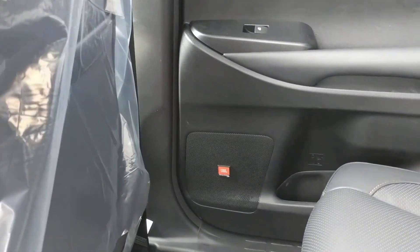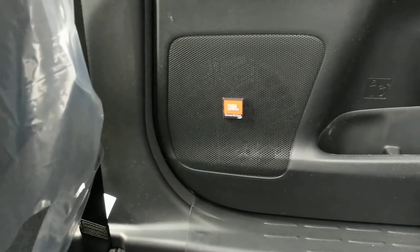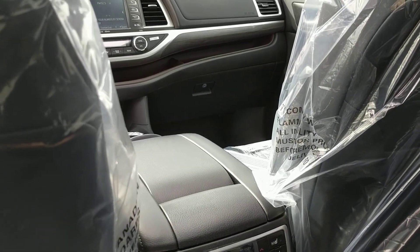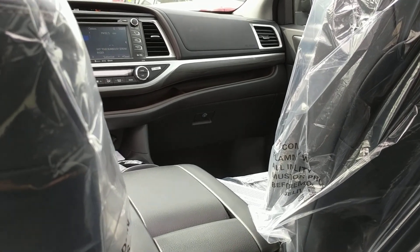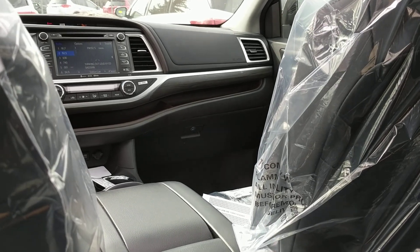Of course the Limited model has the JBL premium sound system — you can see that on the speakers. That is a quick look at this black-on-black 2017 Toyota Highlander Limited Hybrid all-wheel drive. If you have any questions, you can call me at 780-221-0120. Thanks, bye.